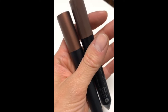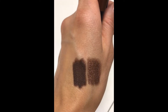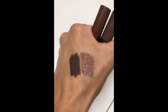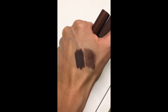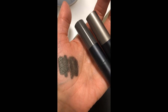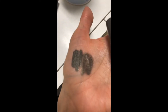Kona Coffee has been updated to Kona Shimmer. The swatch on the left is the old Kona Coffee and the swatch on the right is the new one. We added shimmer to make it much more blendable and wearable, but it is still a mid-tone brown so you can use it as a liner and as an all-over smoky eye.